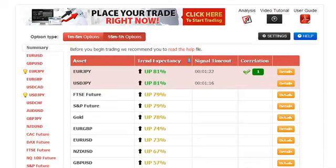Hi, my name is Roberto. Today it's May the 2nd and today we're going to do a quick trade using autobinary signals.